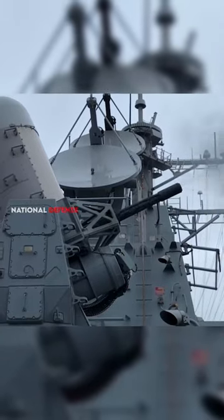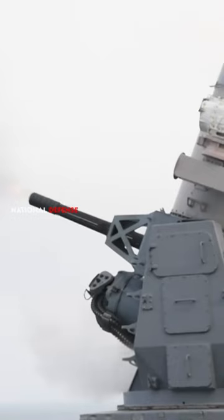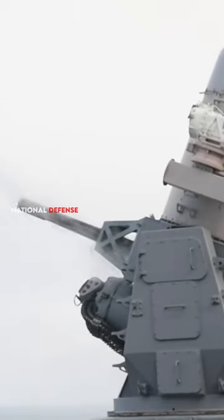The Phalanx, an autonomous defense system, is used to detect, track, and destroy incoming anti-ship missiles and other close-range threats.